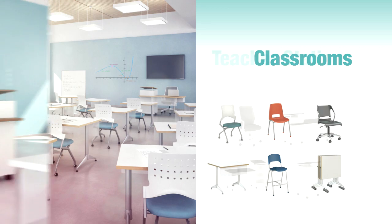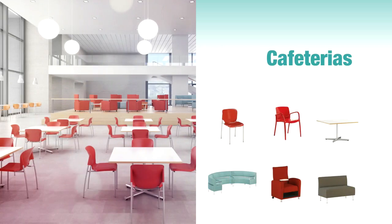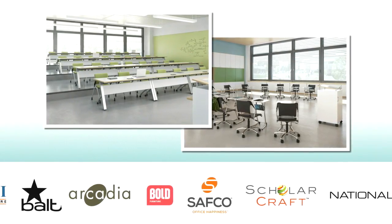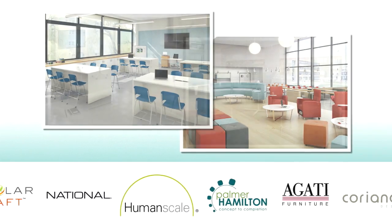Now Office Depot has answers with a complete line of furniture solutions to meet both small and larger learning community needs. Our brands work together to create progressive, comfortable and flexible environments, supporting a variety of ways to teach, share and learn.